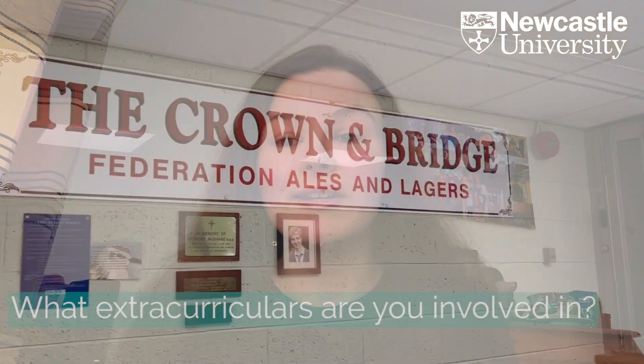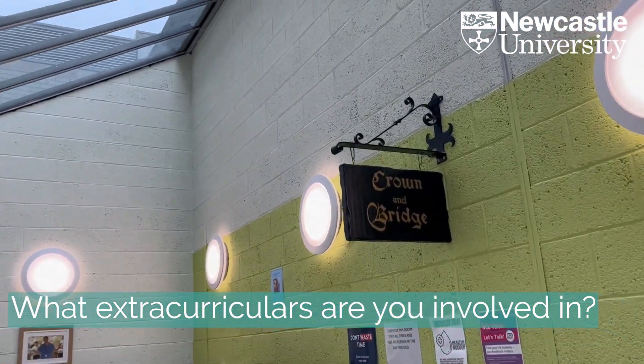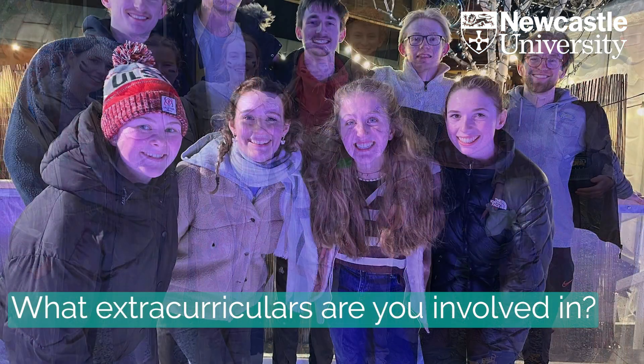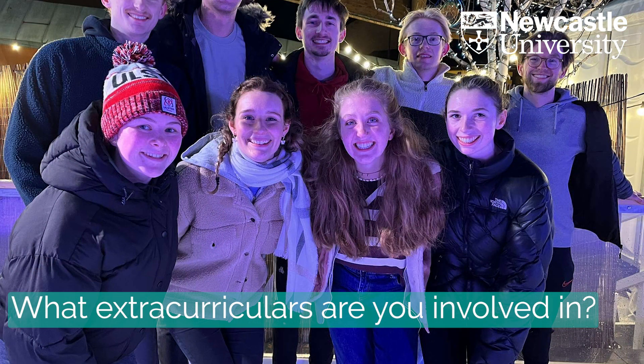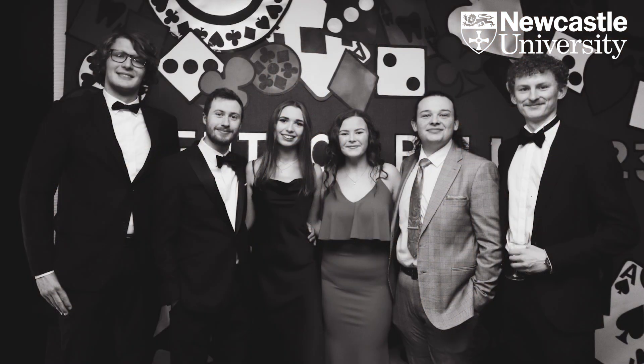Outside of clinic and uni we still have a lot going on. We have the Dent Soc — the Dental Society — and we do lots of activities with them: nights out, bowling, ice skating, board games nights, pumpkin carving at Halloween. It's really good to mix with other years and there's a real community feel. We also do Brush Up, an organisation through the uni where we go out into primary schools and give oral hygiene advice to children, which is really rewarding.